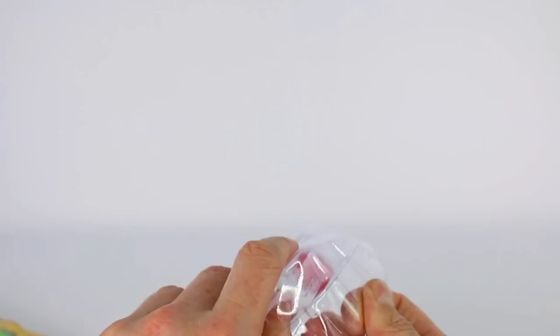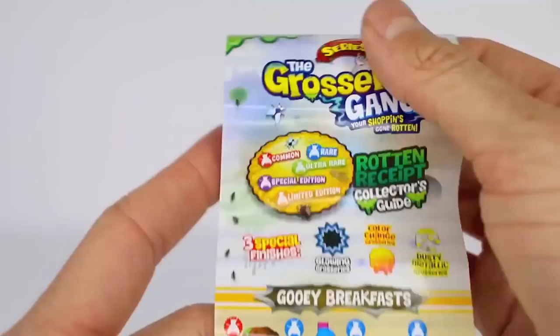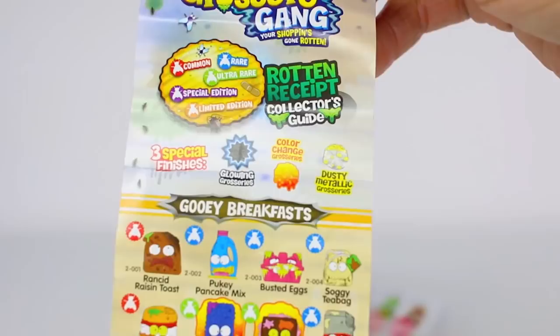We have different rarities: we have common, rare, ultra rare, special edition, and limited edition. This is called the Rotten Receipt Collector's Guide and we also have three different finishes. You can get glowing groceries, color change groceries, and dusty metallic groceries.